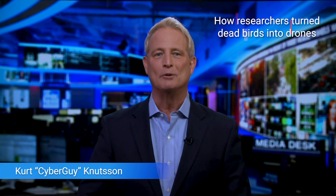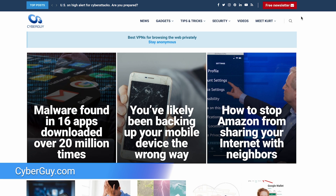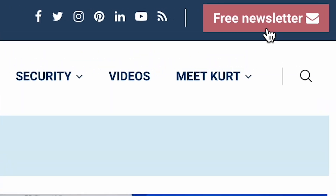They say the birds of a feather flock together, but what if that flock includes a few high-tech spies? I'm Kurt the Cyber Guy, and if you want to stay up to date with all the latest tech, head to cyberguy.com, where you can also sign up for my free newsletter.